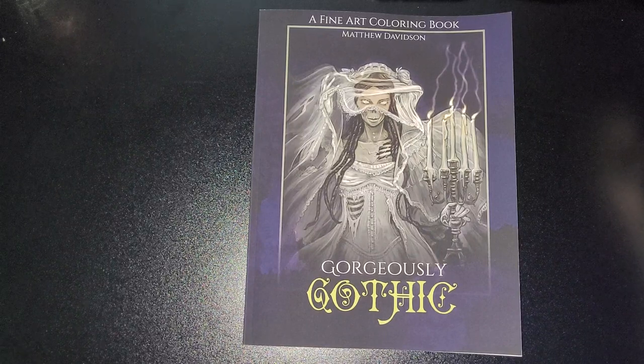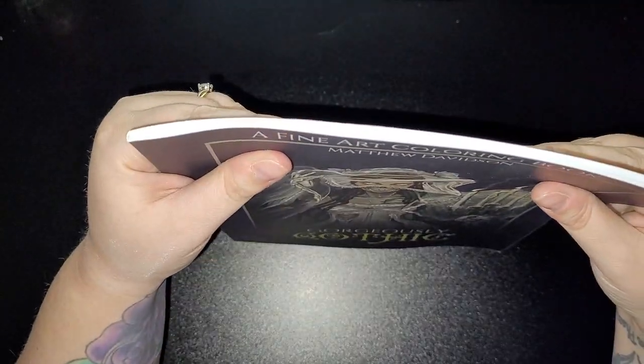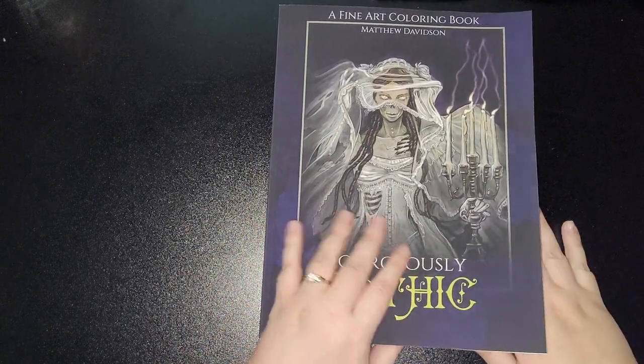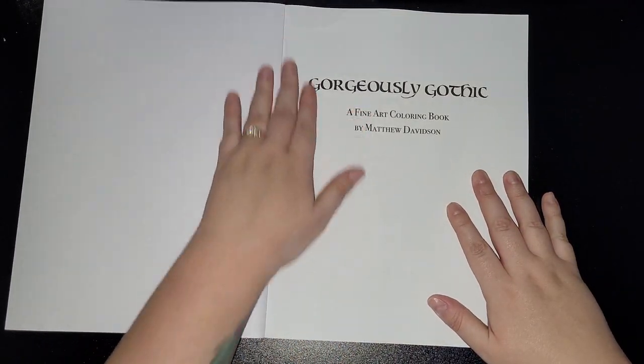I'm not going to delay — it's not a very thick book, more on the thinner side. In this you get 45 pages. Let's get started.